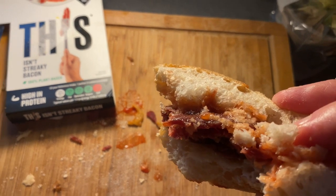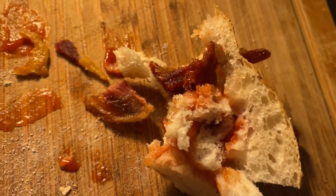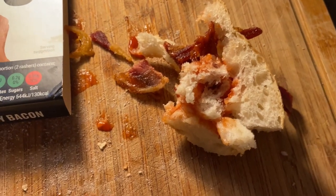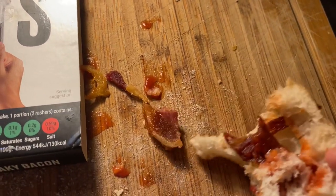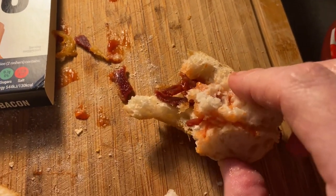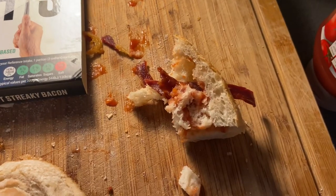Bacon bap, bacon cob - whichever way, wherever you come from - delicious! I can't stop eating it, I think I'm going to cook the other half of the pack. Final score: 'This Isn't Streaky Bacon' gets a solid nine from Demon Dave. Tasty, crispy, chewy, meaty, fatty - it loses a mark because it could be a bit more salty, and there are some rogue rashers. But you can always add a bit of salt. I don't think I'll give anything a ten, but this is amazing. It's a game changer. This has been Demon Dave and Dudley Rock Radio.